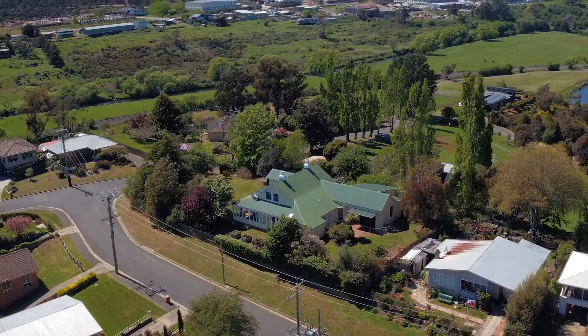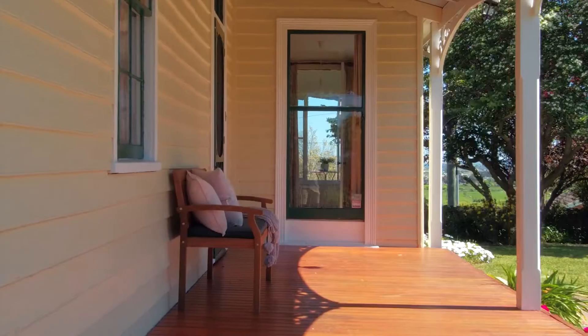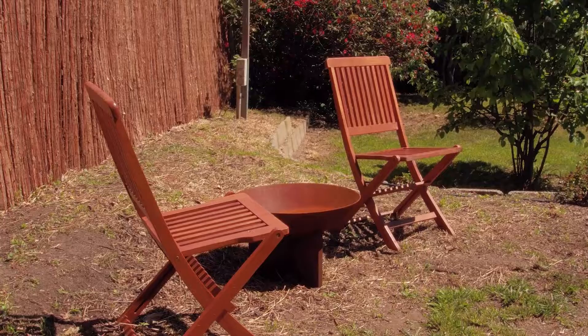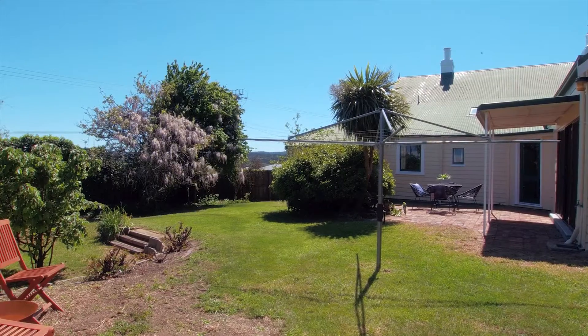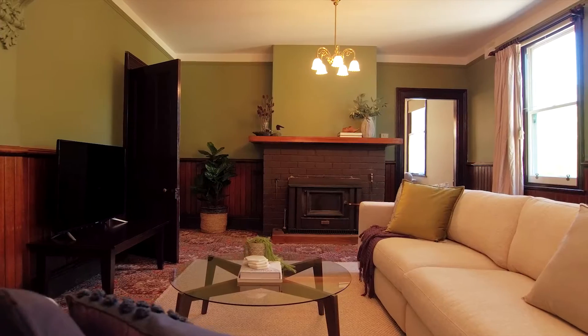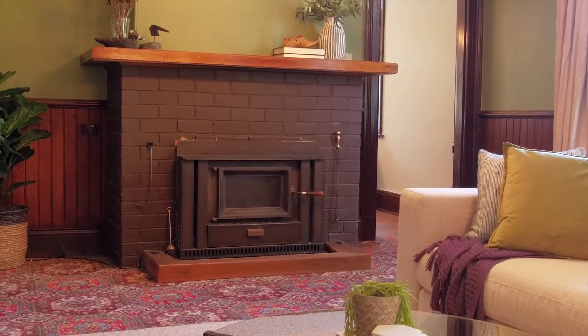Welcome to 66 Queechee Road, one of the last remaining farmhouses of its kind in Launceston. This beautiful Victorian period home, built in 1840, retains its fine timber detailing throughout, and the current owners have restored the home to its former glory, showcasing the original features throughout.